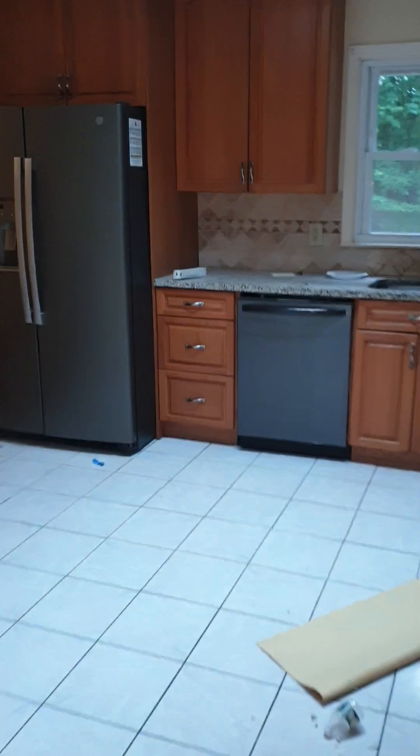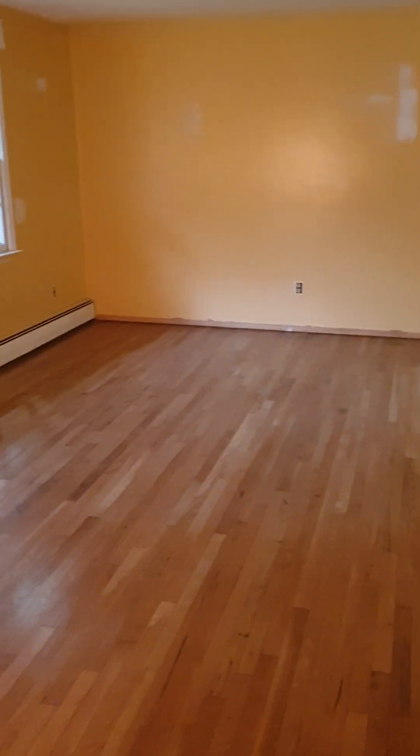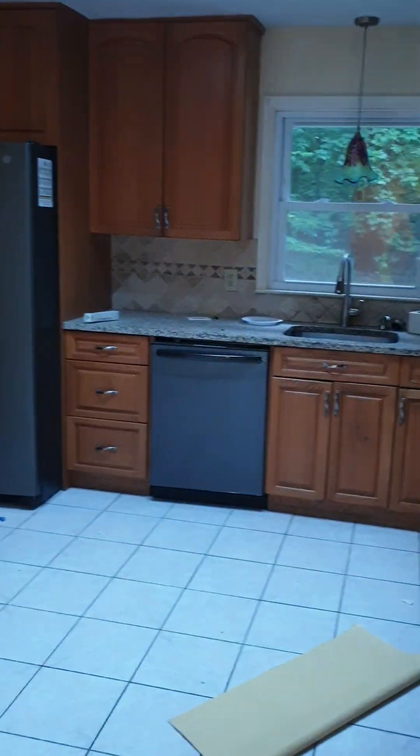We come upstairs, there's a little closet over here — that's not important. And right over here, when you come in the front door, here is the dining room and here's the kitchen.